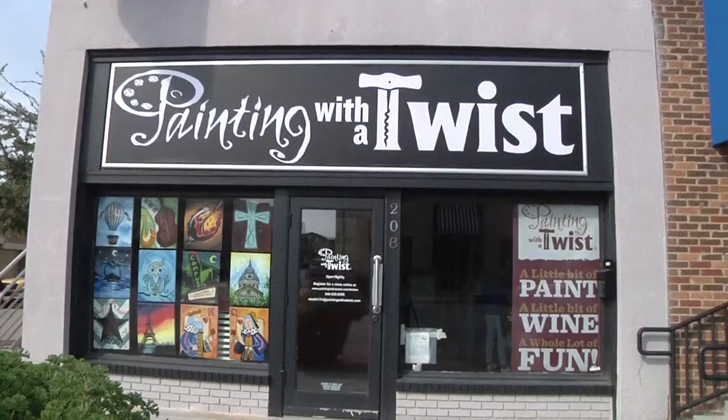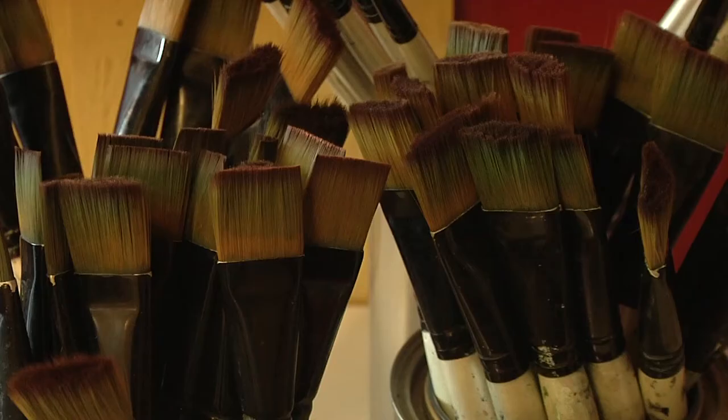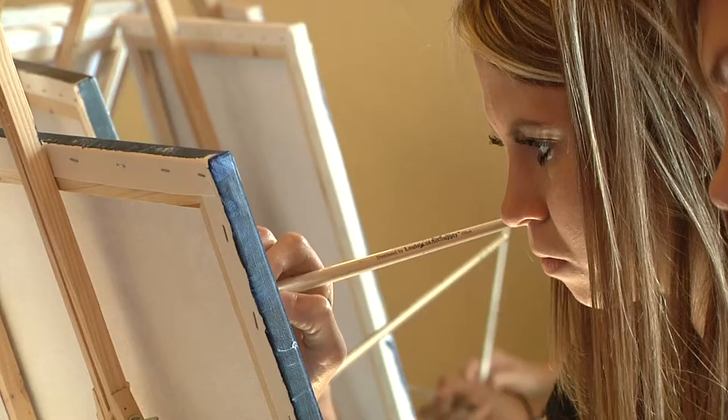Painting with a Twist is an art attraction in the Ditton area. So what can you expect in the class? You come in and you're given a blank canvas with a bunch of paint and paint brushes, and then the instructor leads you through every step. We knew what we were going to paint when we came in.